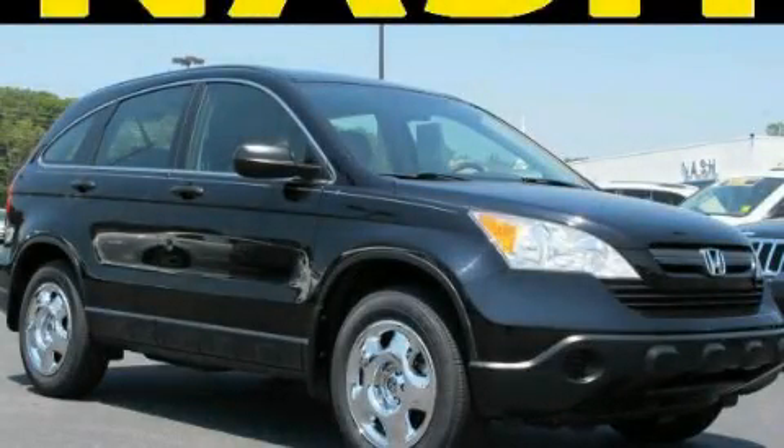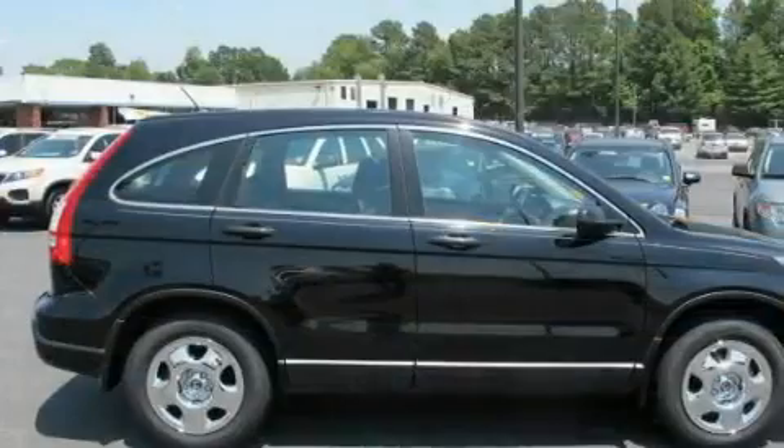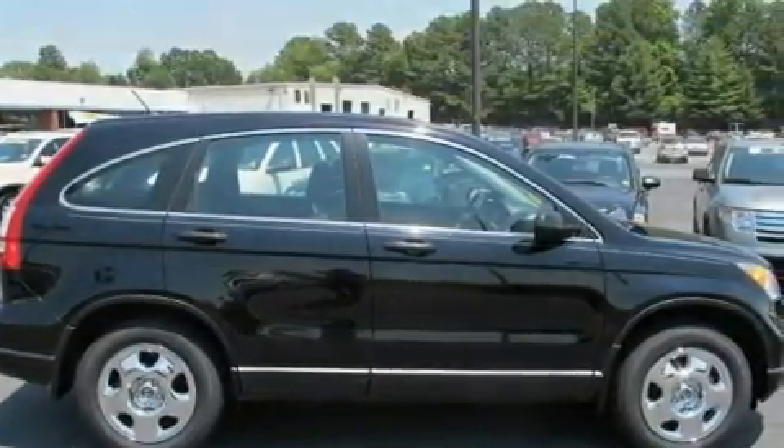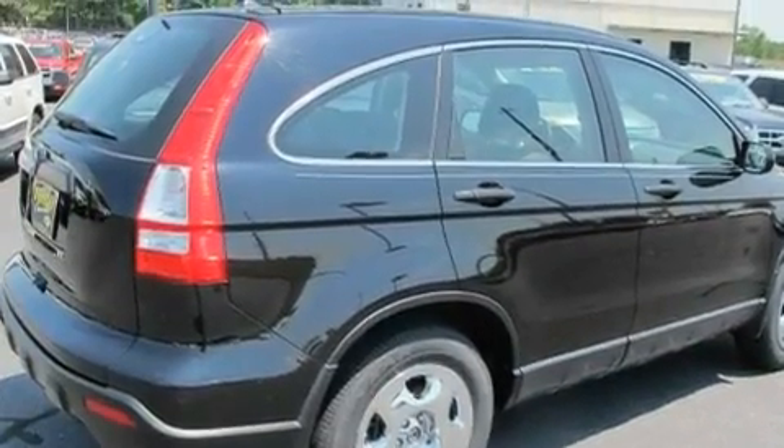This is a 2007 Honda CR-V, functional utility for a modern lifestyle. It features a 2.4-liter four-cylinder engine and a five-speed automatic transmission.